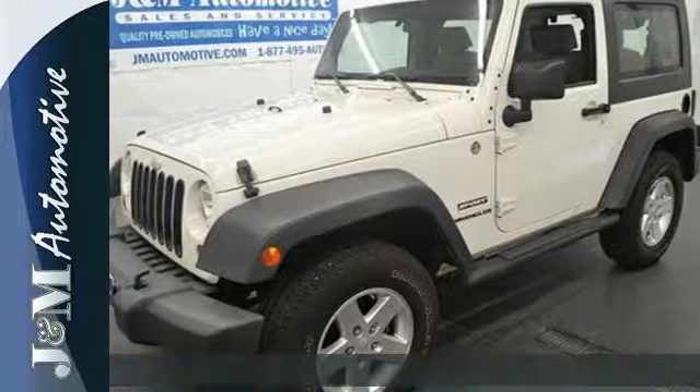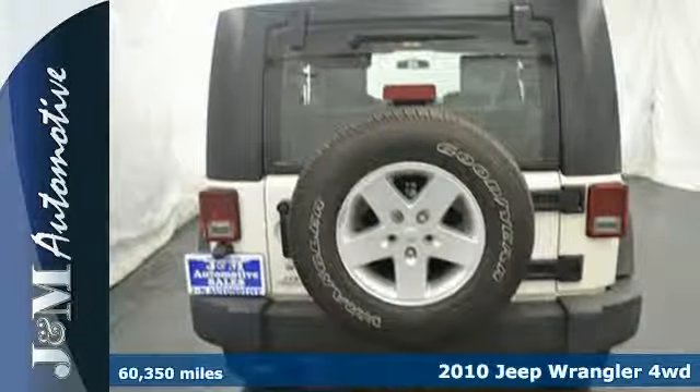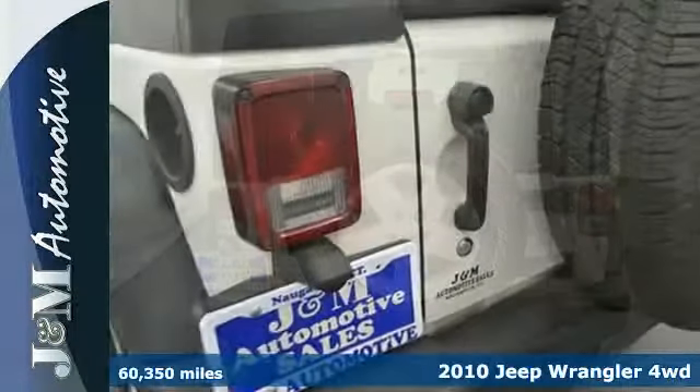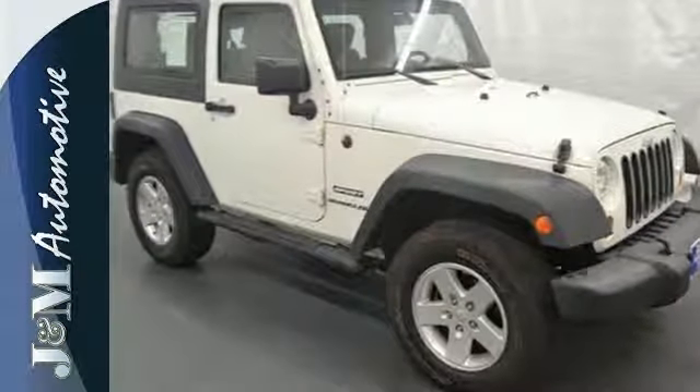It's a 2010 Jeep Wrangler. Standard amenities in the rugged Wrangler include tire pressure monitoring, all-terrain tires, traction control, and a premium audio system with CD player and MP3 input.